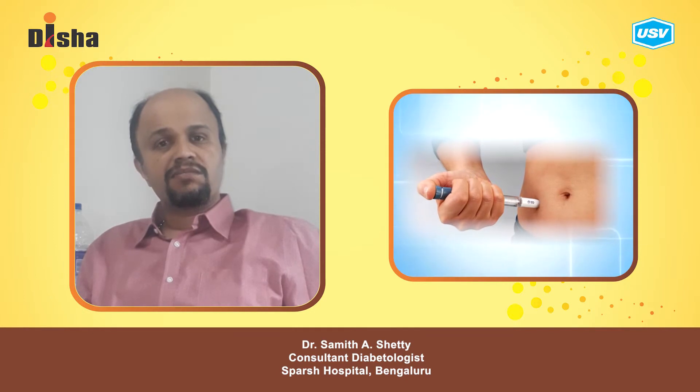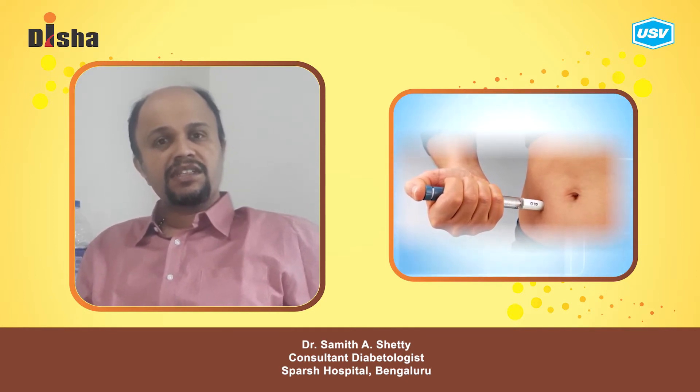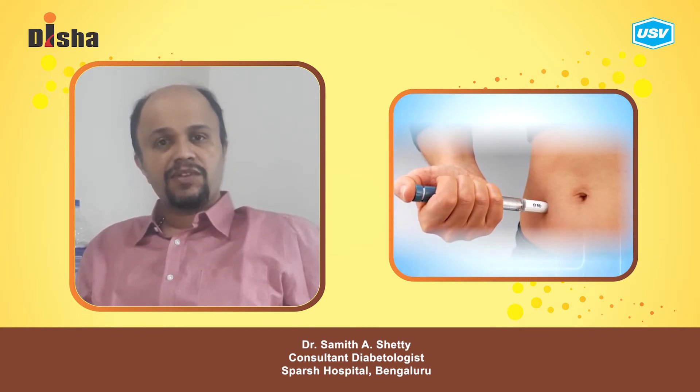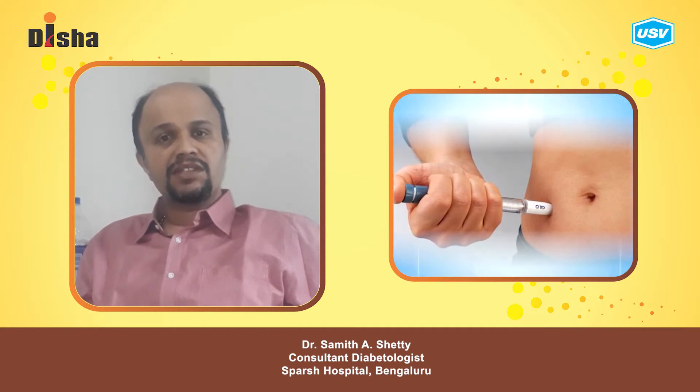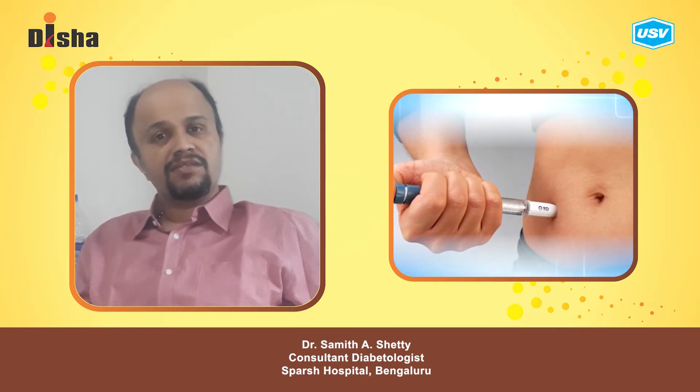For initial diabetic management, the first drug recommended by the guidelines is metformin. We initiate the patient on metformin, and if the patient is well controlled with metformin, then we continue that.